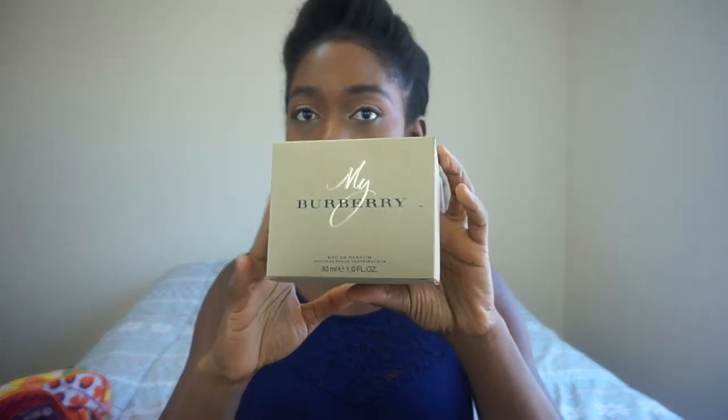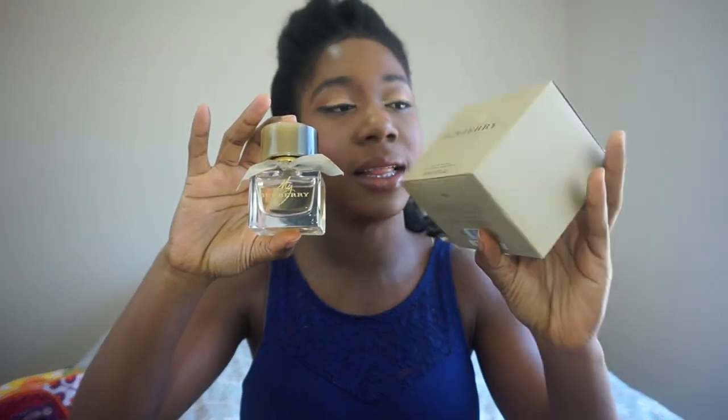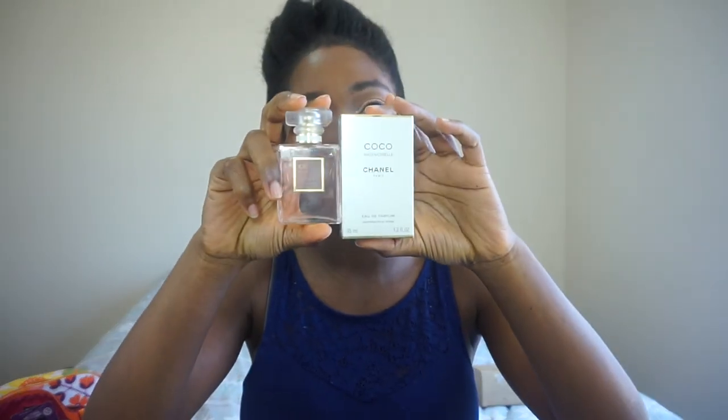The first thing is this Burberry perfume. It smells really nice and it looks really good. It's my Burberry Eau perfume natural spray vaporizer — 1.0 fluid ounces. I've gotten a bigger one before, but I got this size because my mom has Coco Chanel Mademoiselle which smells amazing. I couldn't decide, so instead of getting a bigger size I got two small ones — slightly more expensive, but I get two different scents. This is the Coco Chanel Mademoiselle.